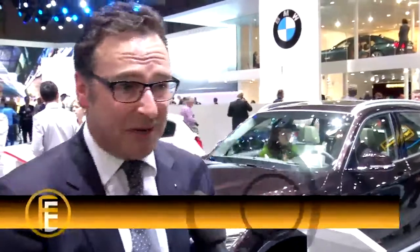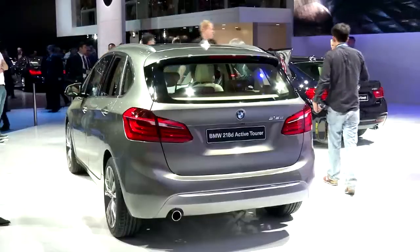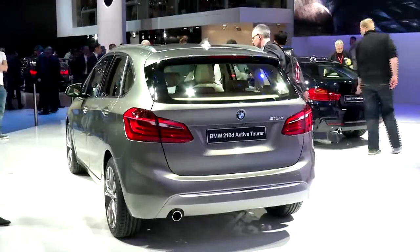We are very proud to have the new 2 Series Active Tourer, which is a new concept of versatility, functionality, and also the typical BMW driving pleasure.